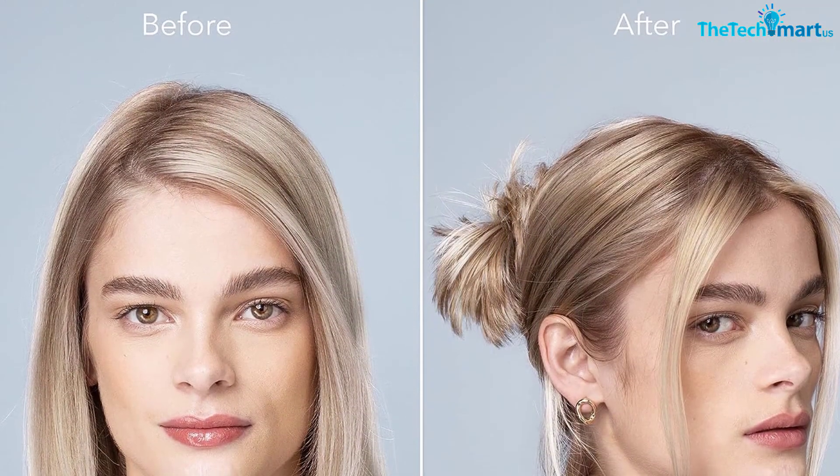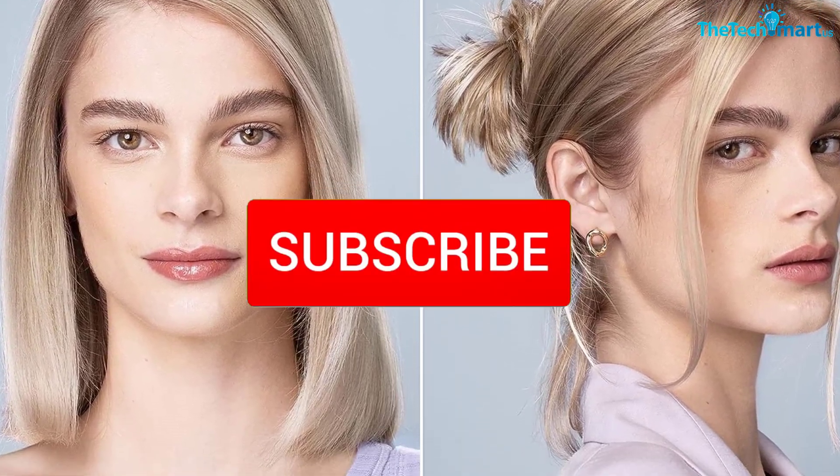If you want to see more information and the updated price, you can check out the description below, and also make sure to subscribe for more reviews.